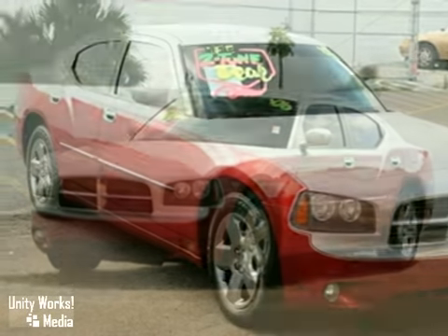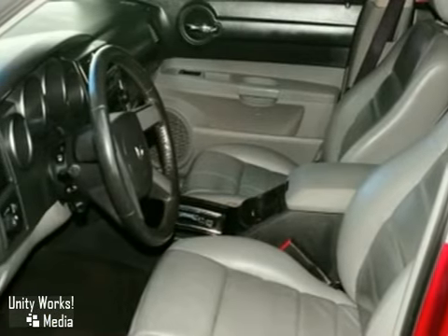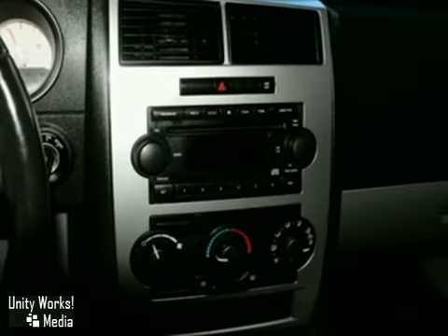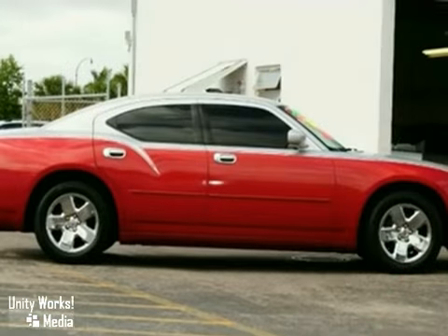This 2006 Dodge Charger SXT has a high output motor. It has brilliant silver and custom candy red paint with a grey leather interior. It features keyless entry, traction control, a CD player, and air conditioning.